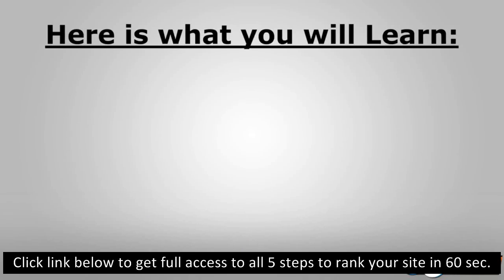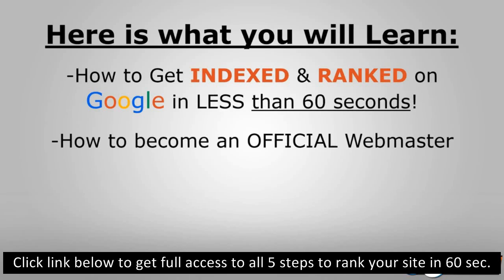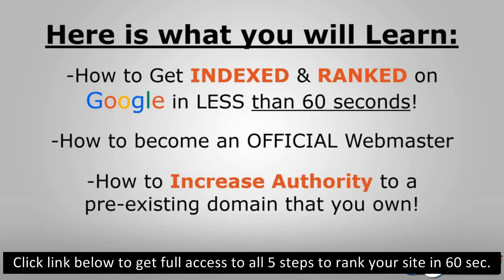Some people have to wait hours, days, weeks, even months — but I was able to do it in seconds. Getting indexed is easier than you think. Here's what you will learn if you stay to the end of this webinar: how to get indexed and ranked on Google in less than 60 seconds, how to become an official webmaster, how to increase authority to a pre-existing domain, and as a bonus I'll show you how to index a large website using an XML sitemap to save time.